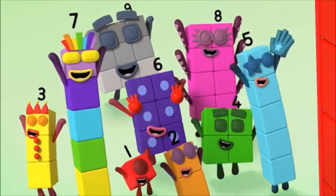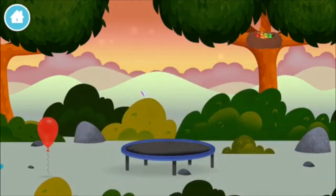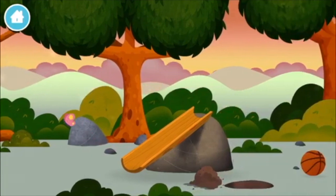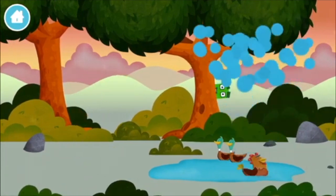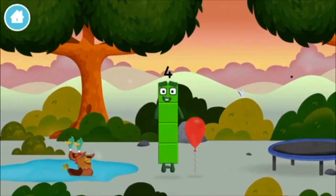Four, two, three. Let's go — the number blocks are hiding, can you help find them? A basketball, a basketball. A chicken, a chicken. You found one.